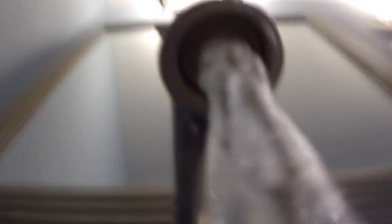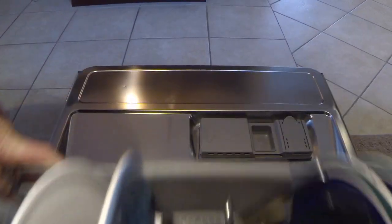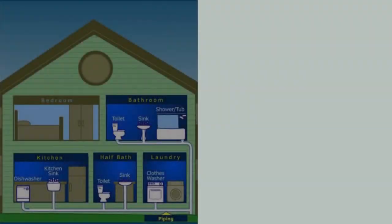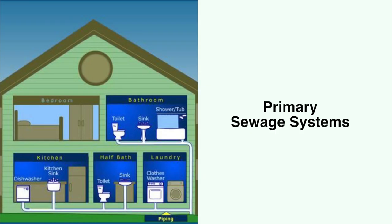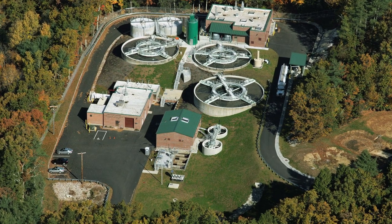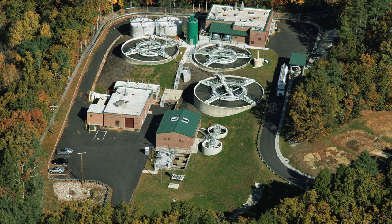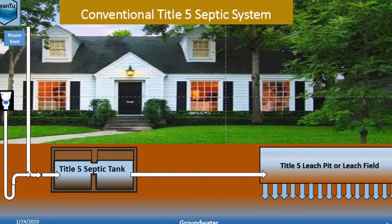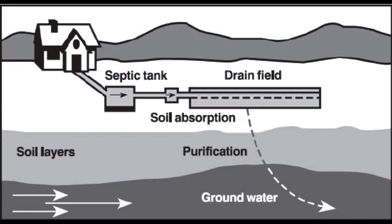Sewage waste includes any wastewater that comes from the bath, kitchen, washing machine, dishwasher, even pool water. There are two primary sewage systems used to carry wastewater out of homes. The first is a centralized system, where a home's wastewater is discharged to a municipal off-site wastewater treatment plant. A decentralized system is where a home has its own treatment on-site in the form of a septic system, cesspool, or holding tank.